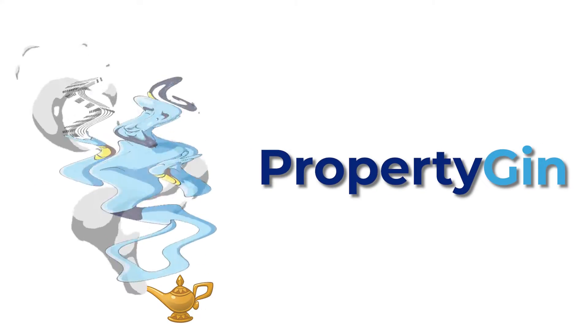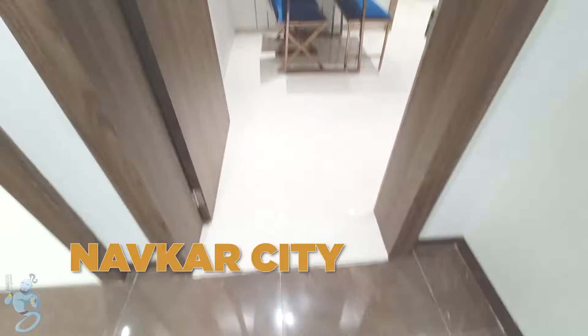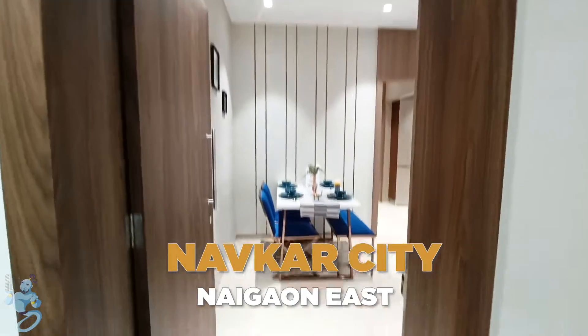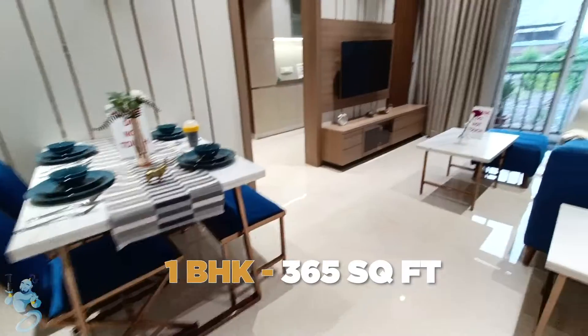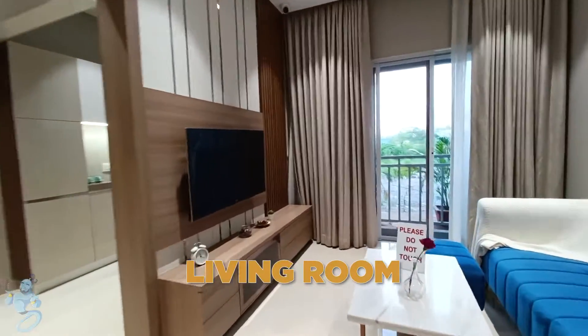Hello everyone, welcome to Propertizen. Today we are at Naokar City at Naigaon East, just 20 minutes away from Virar, and we are having a look at the one-bed apartment here. Just as we enter, we have our dining space in front of us and our TV area on the right.